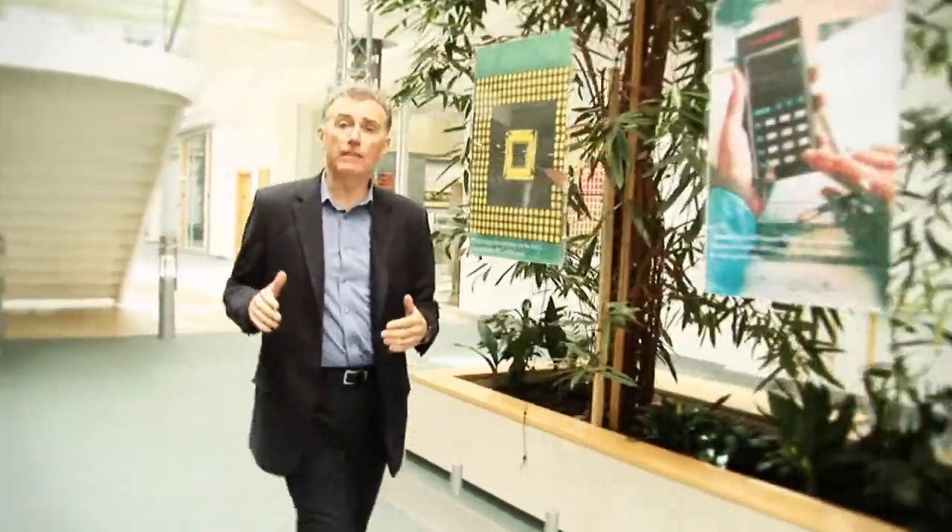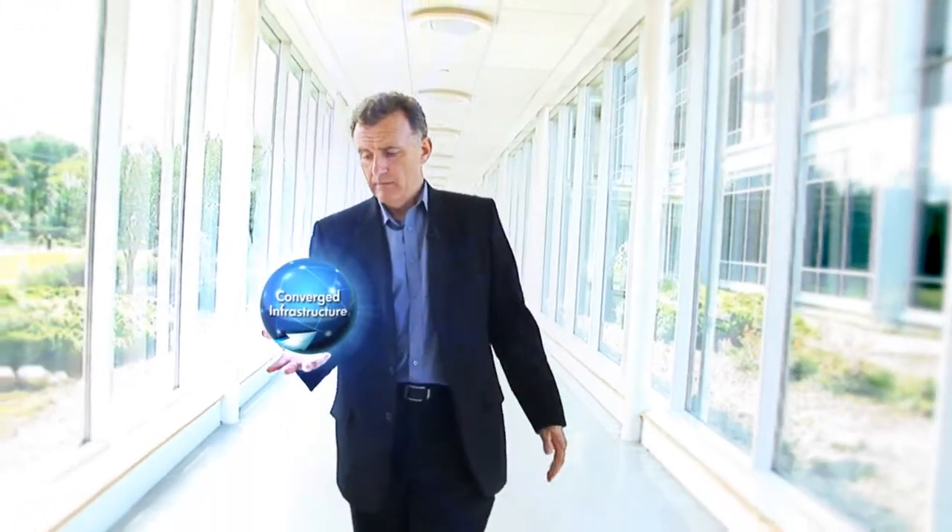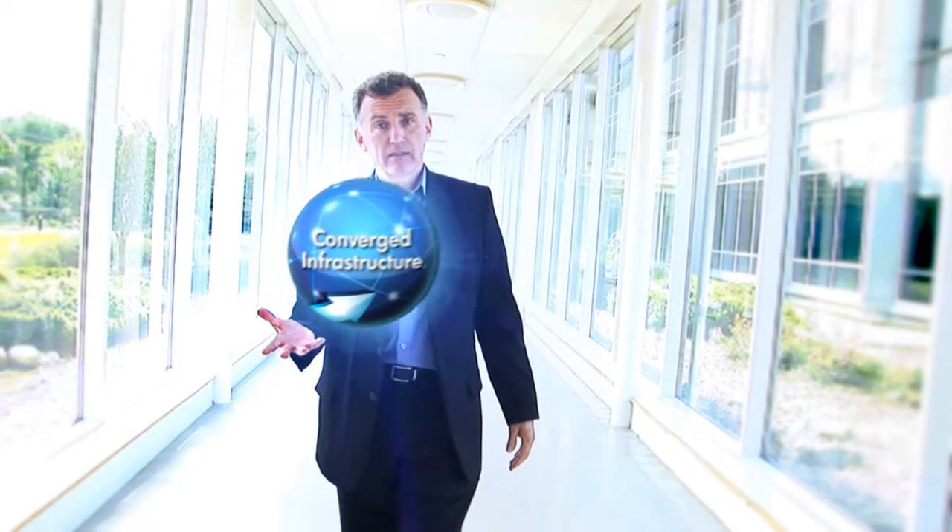Almost every growing business is suffering from IT sprawl — an explosion of data and technologies across the business, where storage is fragmented across different hardware, data formats, protocol stacks and storage systems. And this has contributed to rigid silos, rising costs, application complexity and problems with scalability. A converged infrastructure is the answer.